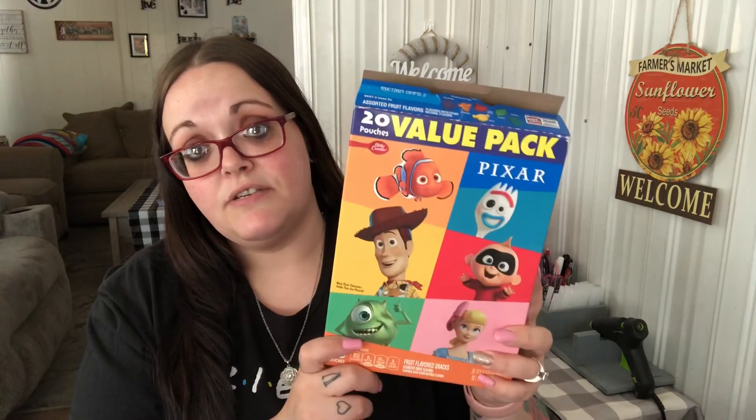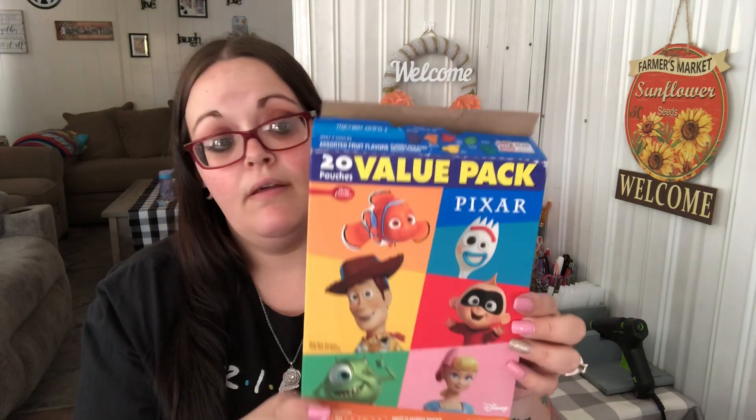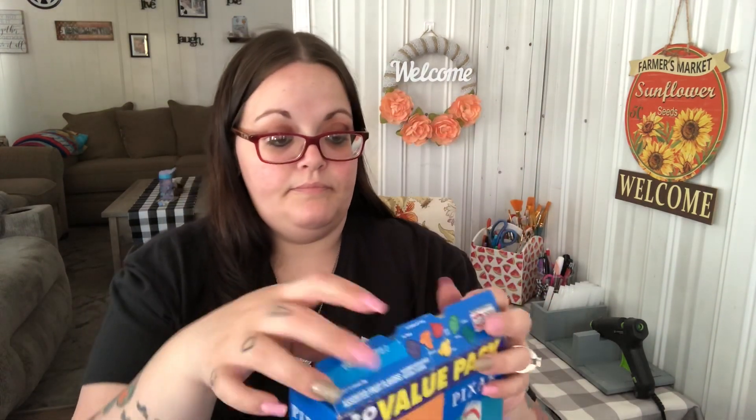Shannon wanted some fruit snacks — they already got into them yesterday. You get Bo Peep, Woody, Boo, Jack Jack, Forky, and Sully, and you get 20 pouches, so I got that.